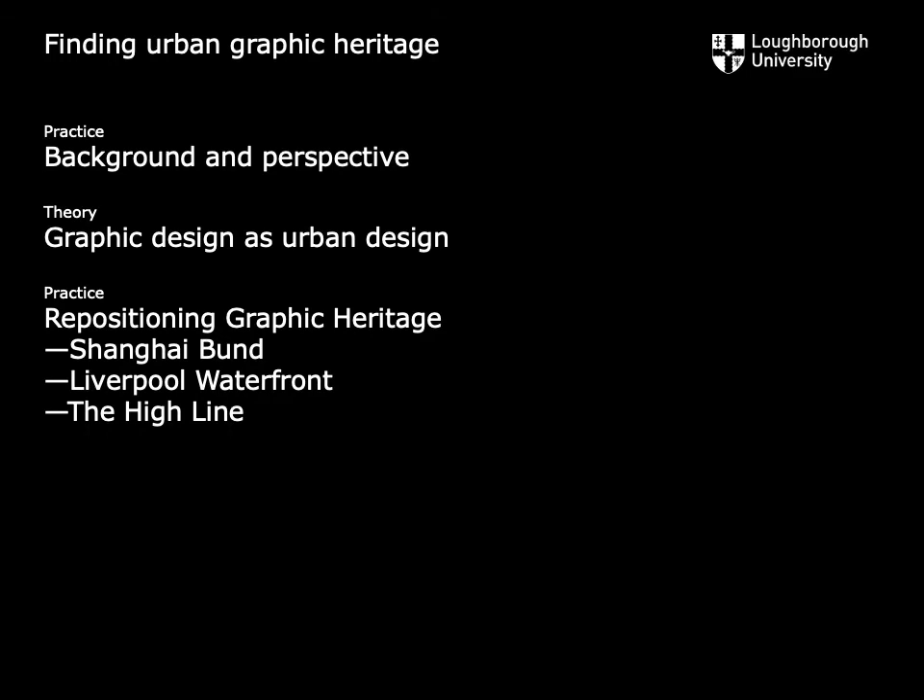Over the course of this presentation, I'll be sharing insights from both practice and theory, structured roughly as follows. First, some background and the development of a graphic design perspective. Then, the relationship between graphic design and urban design. Then, a short overview of a two-year research project called Repositioning Graphic Heritage. And finally, some additional insights into applying the learning from that project to contemporary urban settings such as the High Line in New York.